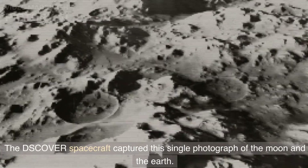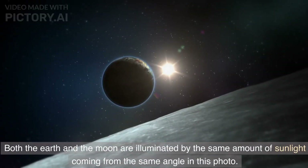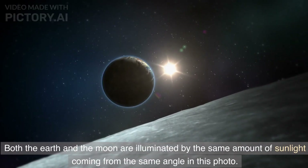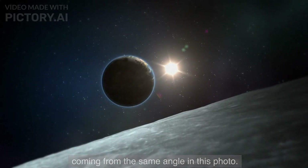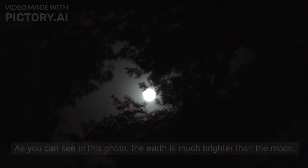The DS Cover spacecraft captured a single photograph of the Moon and the Earth. Both the Earth and the Moon are illuminated by the same amount of sunlight coming from the same angle in this photo. As you can see, the Earth is much brighter than the Moon.